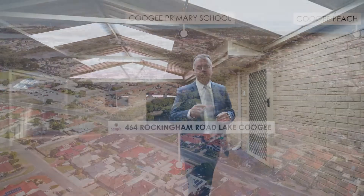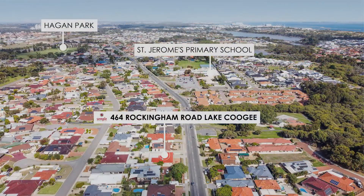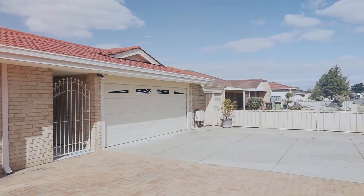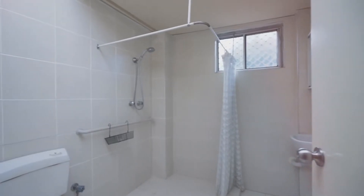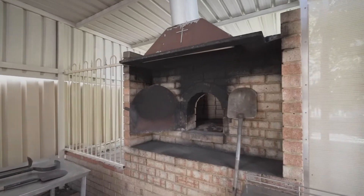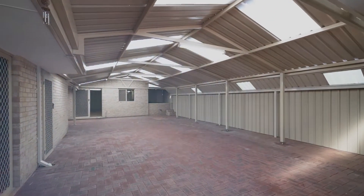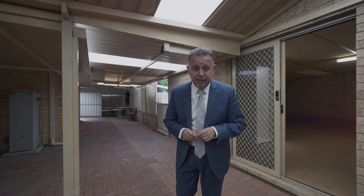Hi ladies and gentlemen, John Lamarck here coming to you from another beautiful property located in our coastal suburb of Lake Coogee, number 464 Rockingham Road. What a property — it's got absolutely everything from the self-contained granny flat with the kitchen and the bathroom, pizza oven, the passion fruit, the fruit trees, and not forgetting this beautiful A-frame patio. What a property. I think this is definitely the one to have a look at.